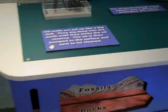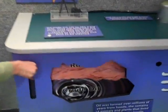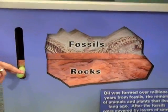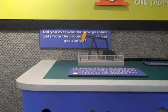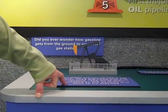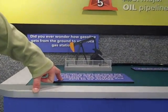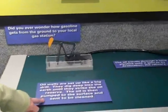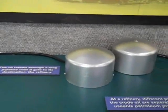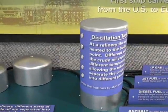Let's let Jamie show us the crude oil. It forms in rocks, and then we come up to our oil rig. Push the little button and you can see the oil rig bringing that crude up to the top of the ground. We've got our little pipeline that takes it over to the refinery, and then at the refinery we have the distillation tank.